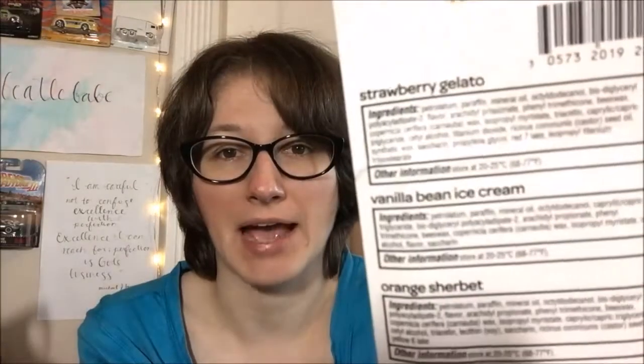Hello guys and welcome back to another lip balm review. This set has been much requested — it's the ChapStick Ice Cream Collection, which has Strawberry Gelato, Vanilla Bean Ice Cream, and Orange Sherbet as the flavors. I find it interesting that all of them are in lowercase, so I'm not sure how I'll title these. I don't think my OCD will let me leave them lowercase — I'm going to have to capitalize them. Even on the back they did the same thing.